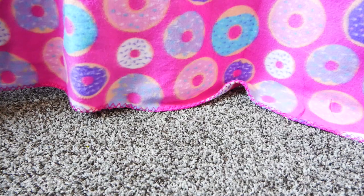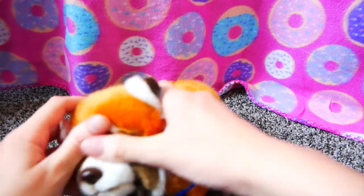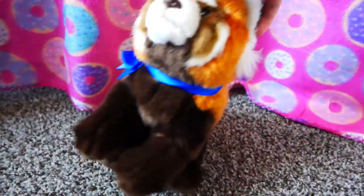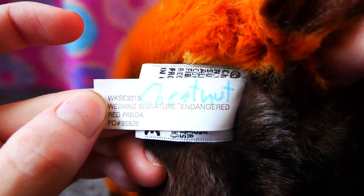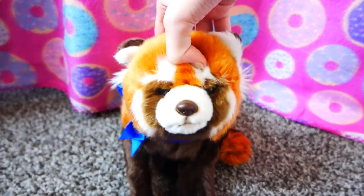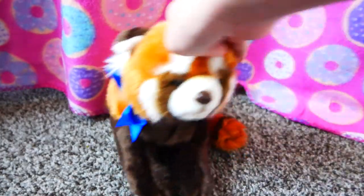The last Webkinz I got was the signature Red Panda. I am super happy to get this Webkinz — I really wanted it. I love the tail, it's too cute. Her name is going to be Chestnut, after Chestnut Writer, my friend. She's so adorable.